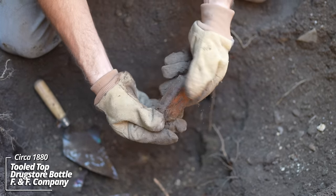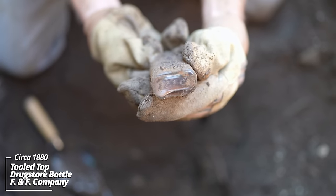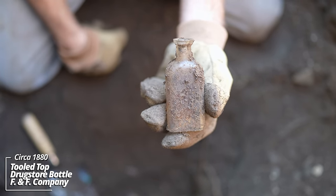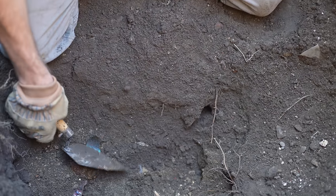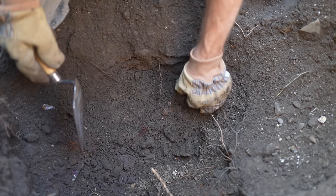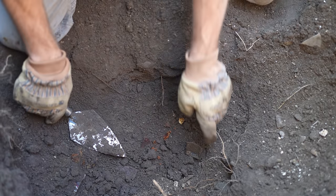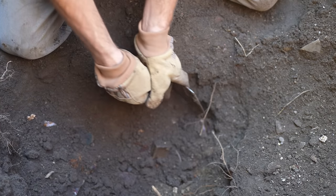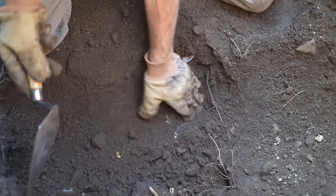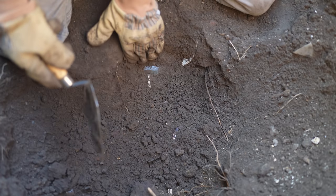Another drugstore bottle — one of those F&F Company pieces. That's kind of cool, got a druggist prescription lip on it. Champagne. I'm wondering if this could be related to some kind of saloon because I don't see this very often where there's so many sodas and liquor pieces. We have another soda on the way out. And another.